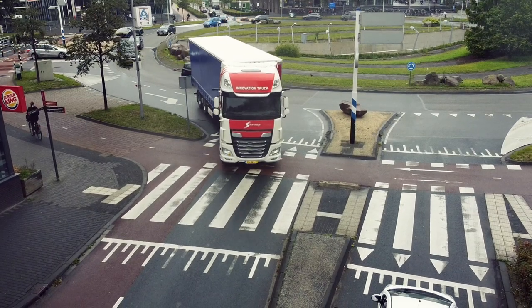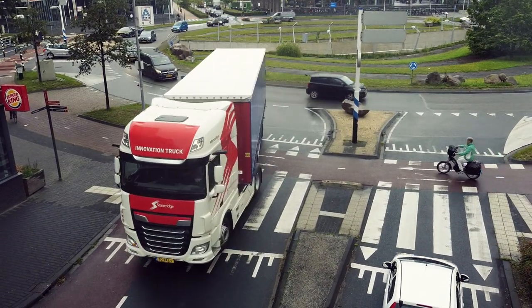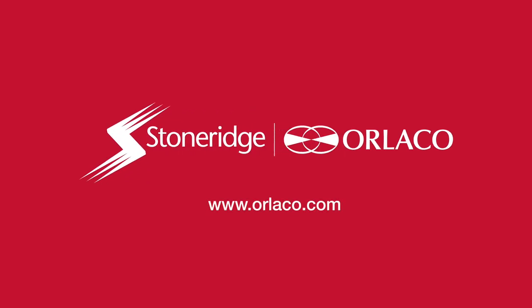Side-Eye, Active Turn Assist System — increases blind spot safety. Stoneridge Arlaco, Specialized Camera Solutions.